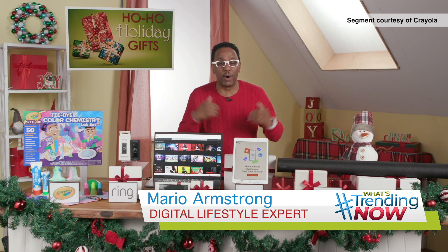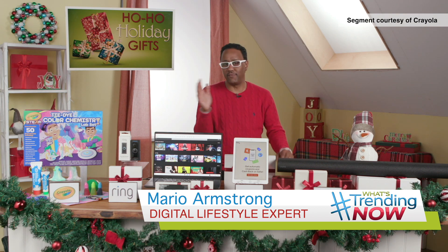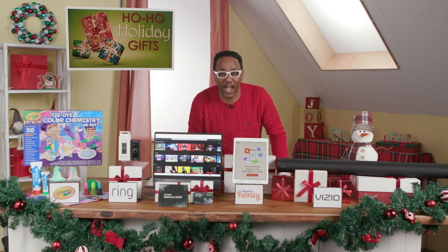Hey, this is digital lifestyle expert Mario Armstrong. Look, holiday shopping is in full swing. Have you checked everything off your list? I know you haven't — that's why I'm here.